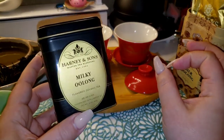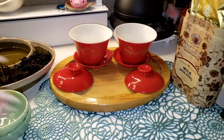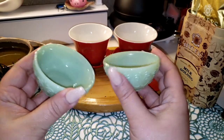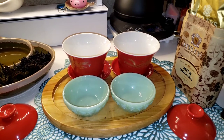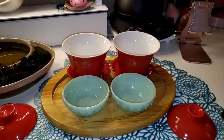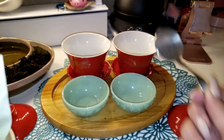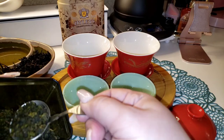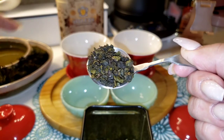Then we have the Harney and Sons milk oolong from my Harney and Sons haul. Both of these have a very sweet fragrance, like sweet cream, and both have milk fragrance added to them. I'm not really down for that, especially after watching Mei Leaf talk about the whole milky oolong thing, but we're gonna try it. These cups are from Walmart — they're the Pioneer Woman dip bowl cups, and they work perfect as little tea cups. We'll do Highlys on this side and Harney on the other.